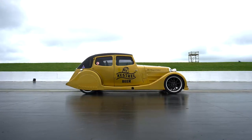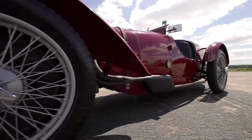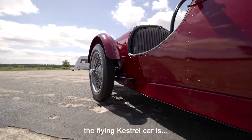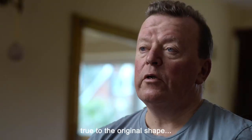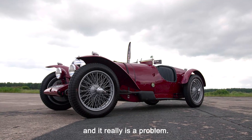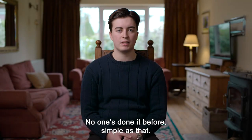It's the Kestrel car. I'm passionate about making sure that the Riley Kestrel car, the flying Kestrel car, is true to the original shape of the car that was in the 1930s. And it really is a problem — no one's done it before. Simple as that.